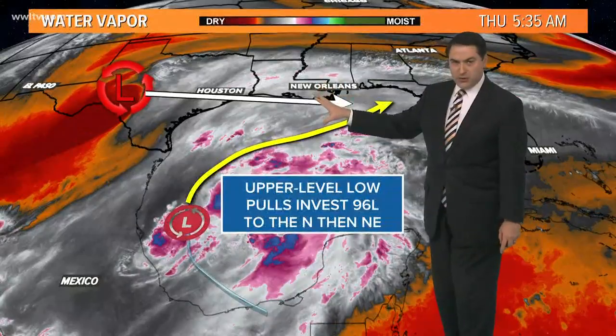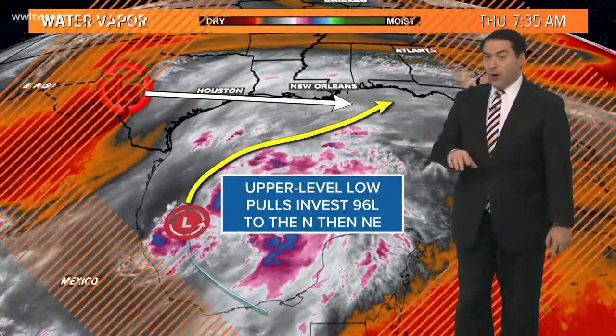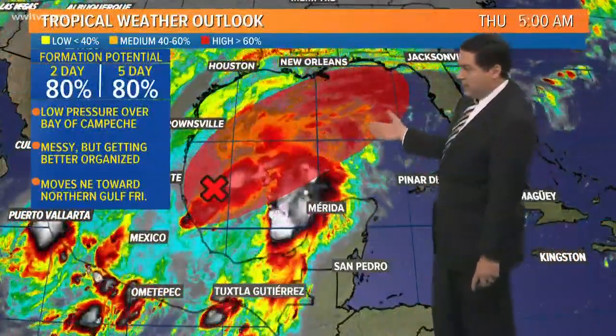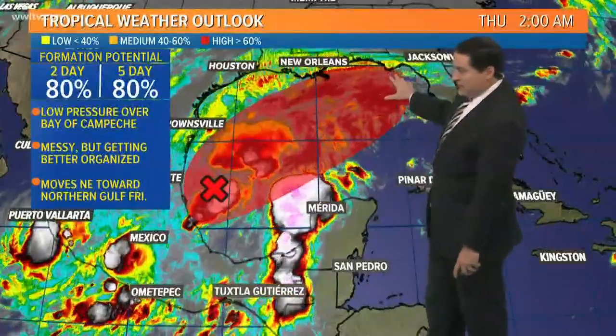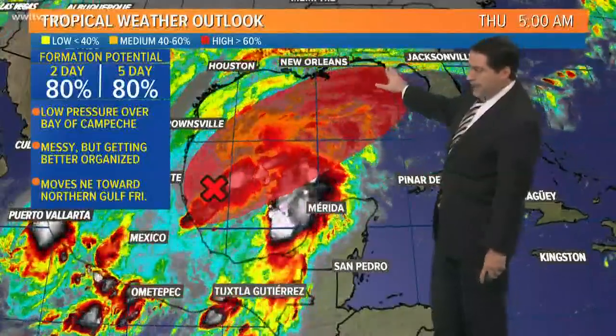So while it will miss Louisiana directly, indirectly we still could feel some impacts tomorrow on Friday. There is a high chance for development with this — the hurricane center has it at 80% — and you can see that red area does highlight maybe the mouth of the Mississippi River, lower parishes, all the way over toward Panama City, Florida.